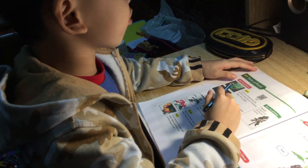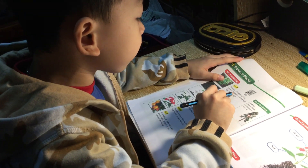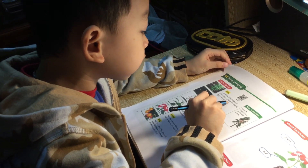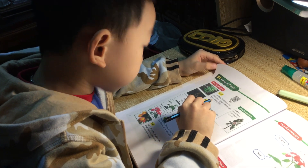Let's read. It's a plant. A plant is a living thing that grows in the ground. It needs air, water, and sunlight.